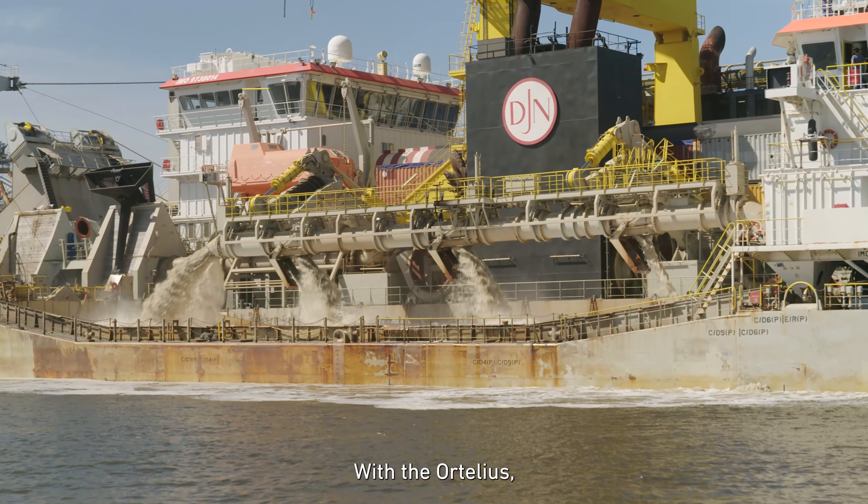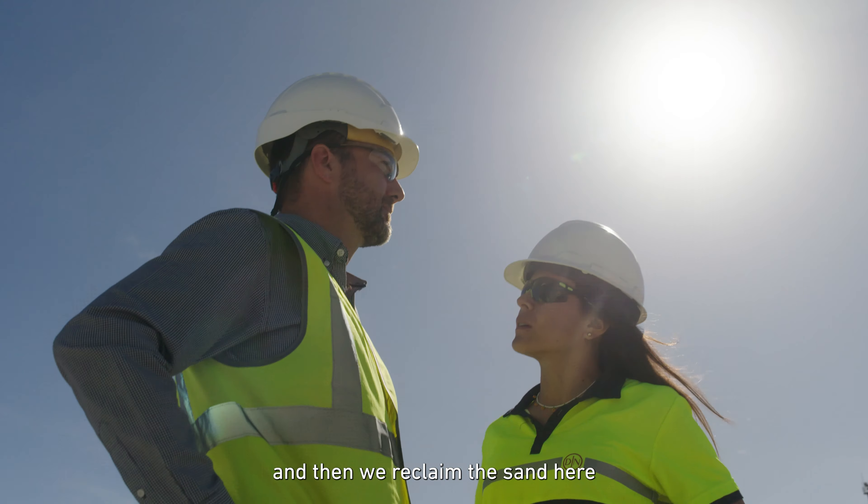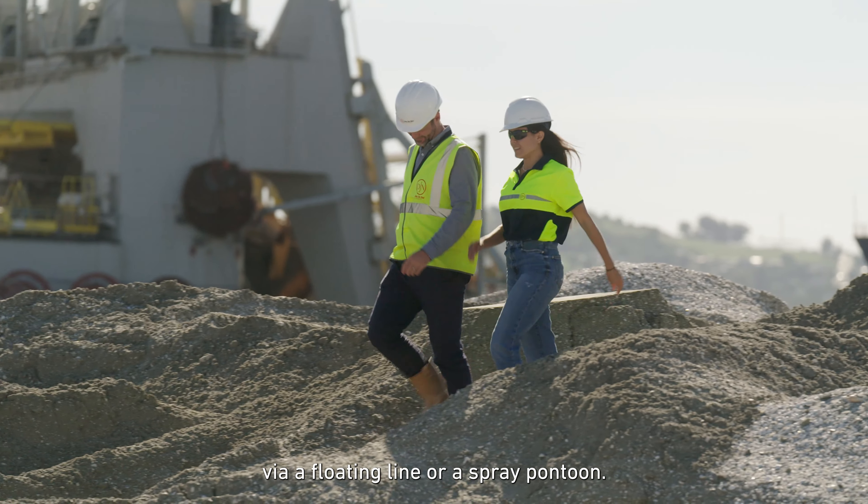With the Artelius, we dredge the sand from the borrow area Banco de Archimedes, and then we reclaim the sand here via floating line or spray pontoon.